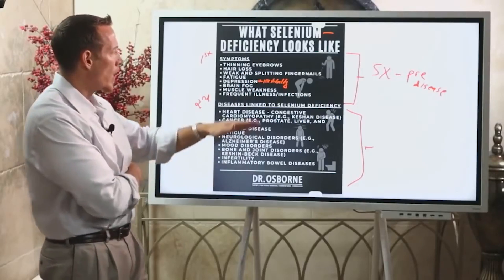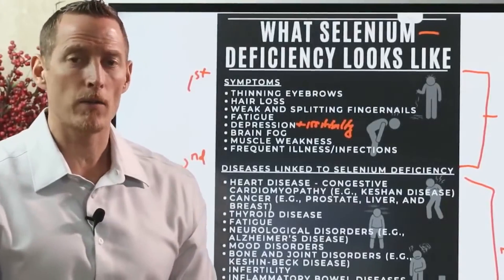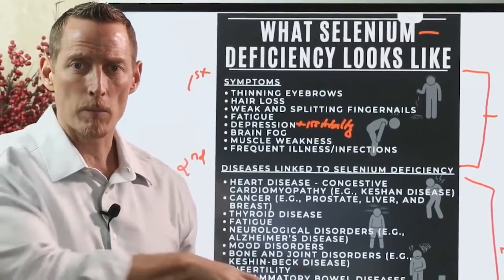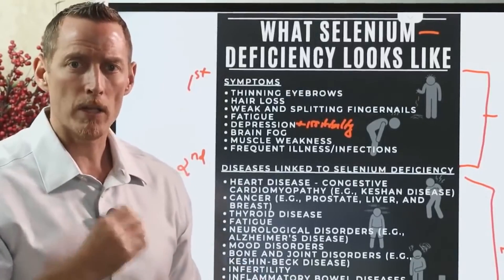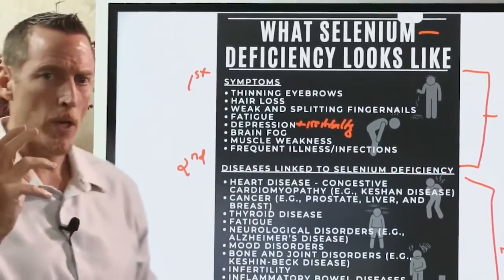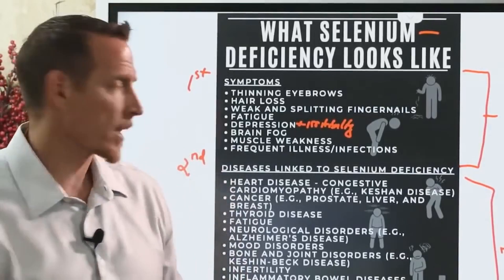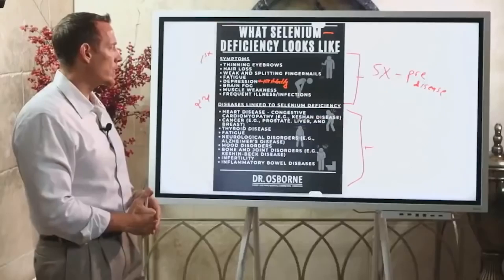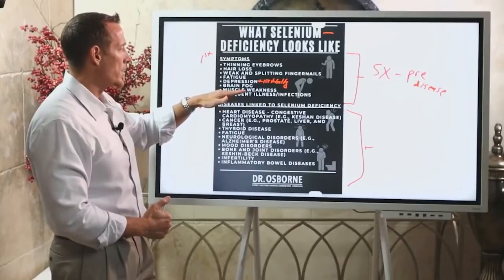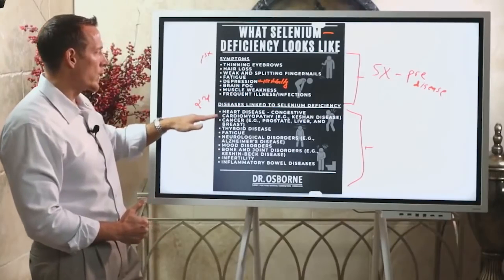Frequent illness and infection is another key symptom. If someone walks through your house having been around a cold or flu and you pick up everything at the drop of a hat, think selenium. Selenium plays a major role in helping your immune system recognize and eradicate pathogens. If you're the person who gets sick all the time, this is relevant.